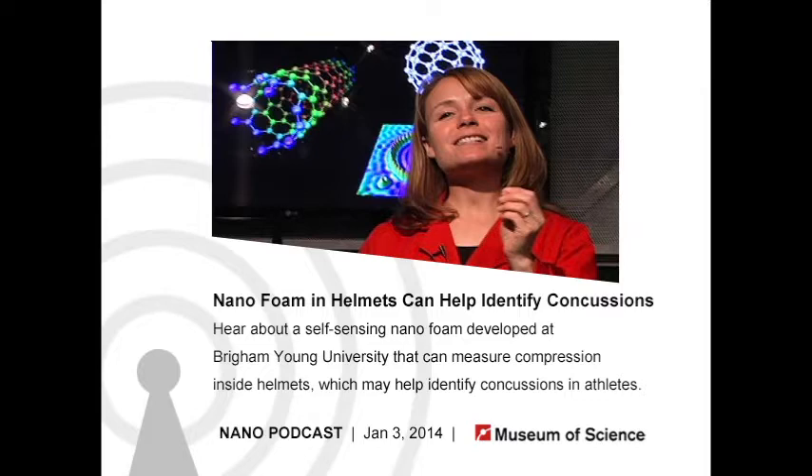So it's only being activated when a hit occurs, not when the player is shaking their head or something like that. In the case of an accelerometer, that would probably register. You're right — the signal is only generated when that foam is compressed, so the electric signal is associated with the magnitude of the impact.